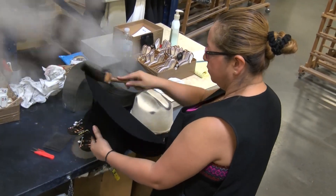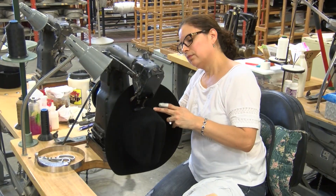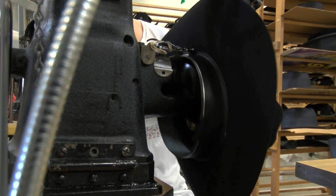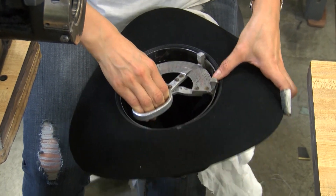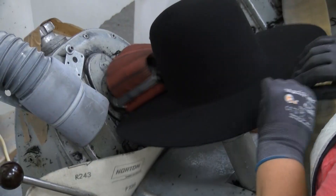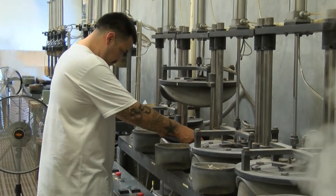Then it goes to what they call the slicking area, which is the last and final inspection before the hat is packed for its customer. They're still made the same great way as in John B. Stetson's day — electricity has probably been the only innovation. They actually have machines here that were made in the 1920s and are still used to this day.